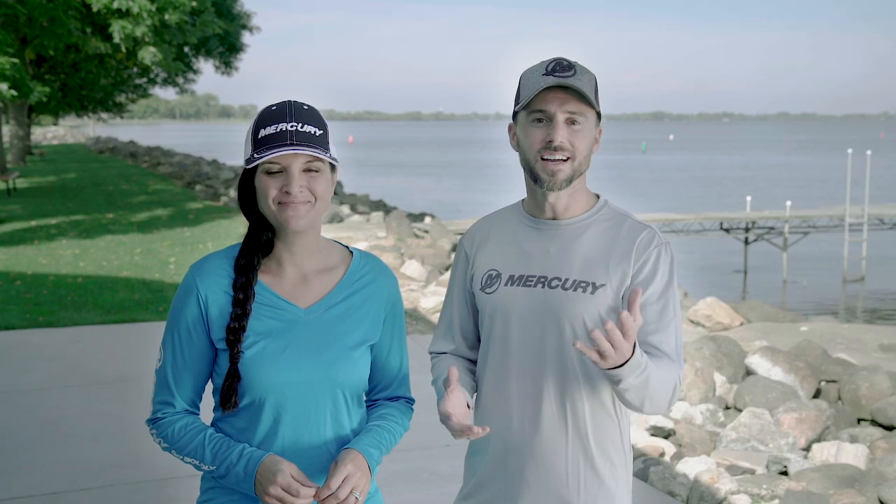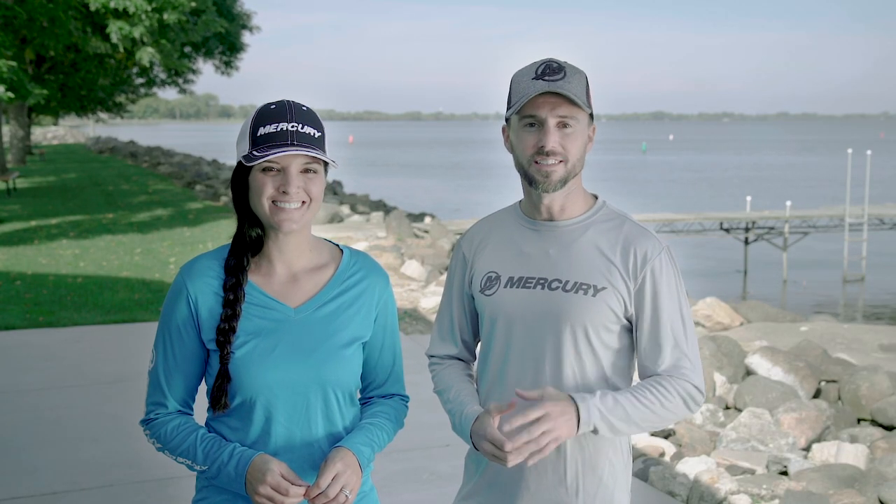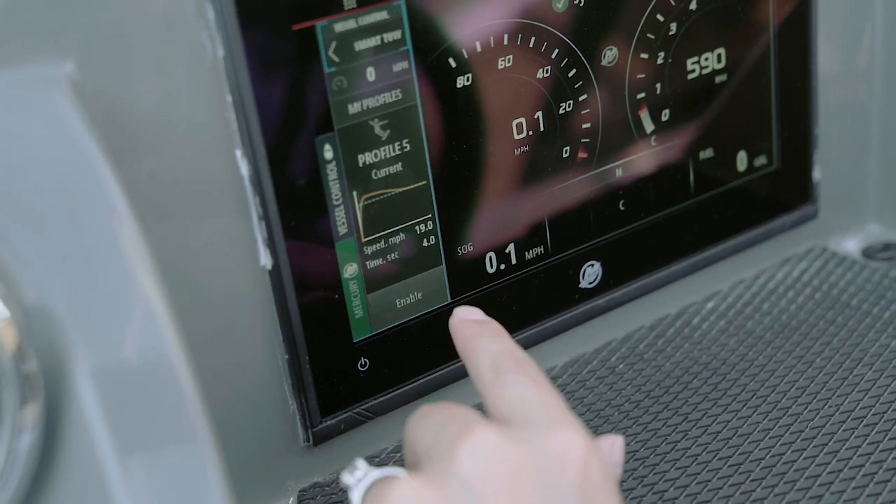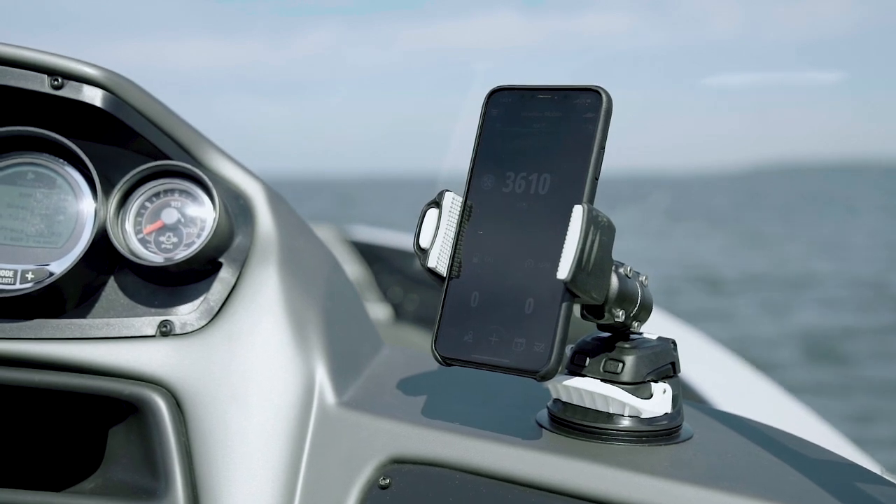And that's VesselView. Contact your local Mercury Marine dealer to see if VesselView is compatible with your boat. And be sure to check out the rest of the SmartCraft suite of products built to improve your boating experience.